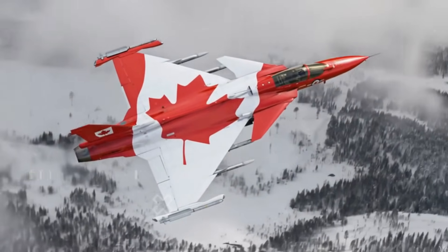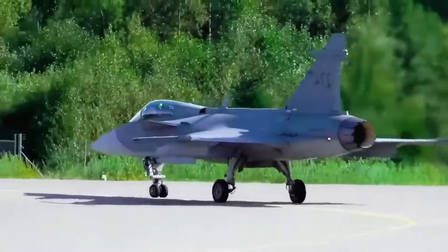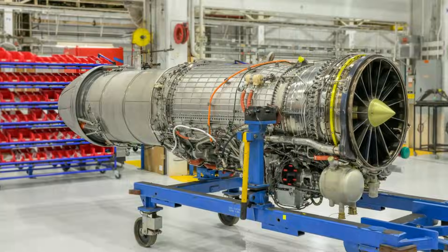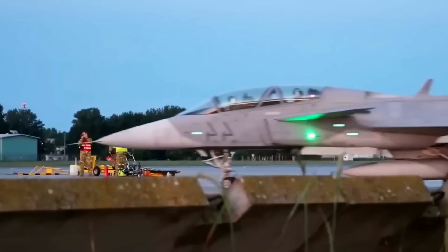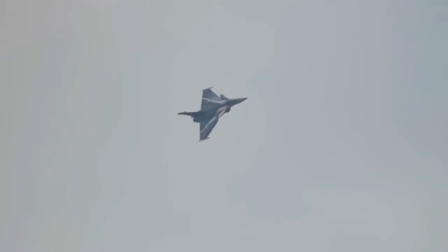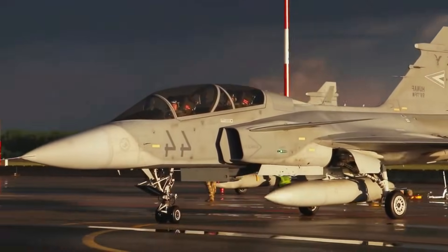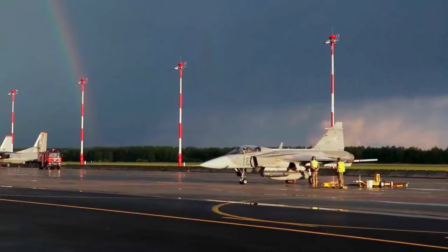In the skies, the Gripen-E was already respected for its agility, low logistical footprint, and modular design. But with the EJ-230, it has evolved into a multi-role powerhouse capable of challenging assumptions, disrupting doctrines, and delivering sovereignty in ways few could have imagined.